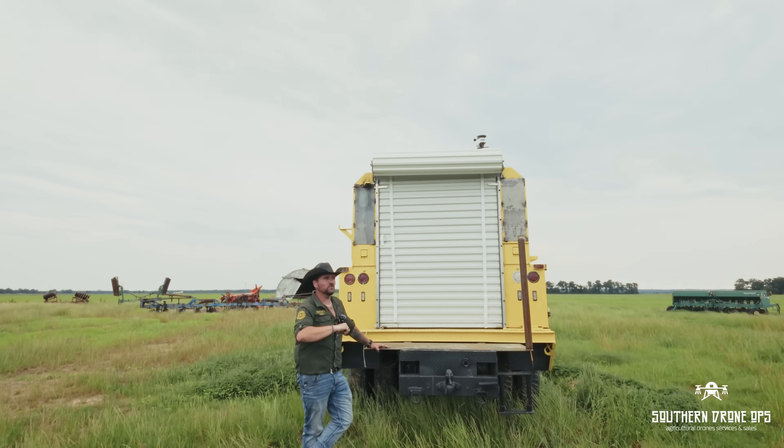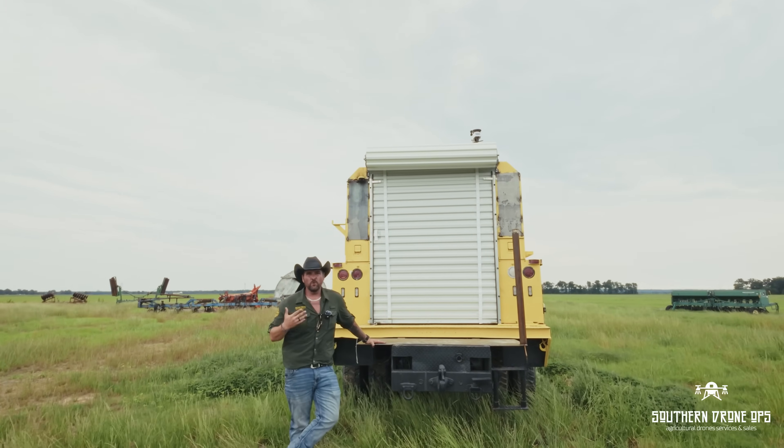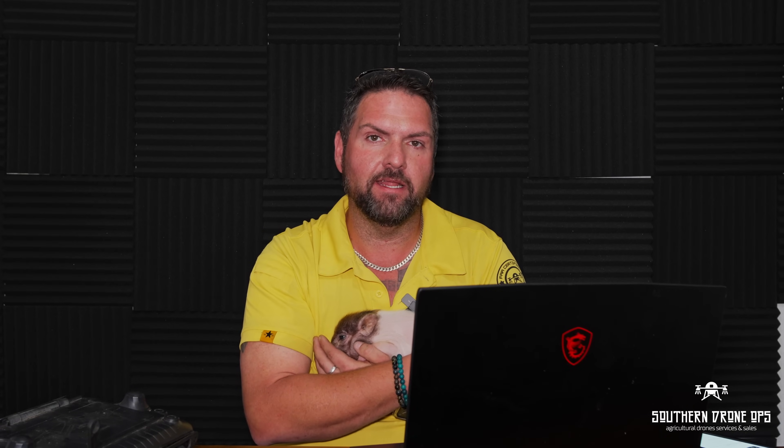Phil was asking about the weather station we're using on the Pineapple Express work truck. It's called a Sainlogic — S-A-I-N-L-O-G-I-C. I got it off Amazon, it's about $400. It's really accurate and I like the screen on it. In Drone Logbook we use the Mentor report, but I like having the ground station.